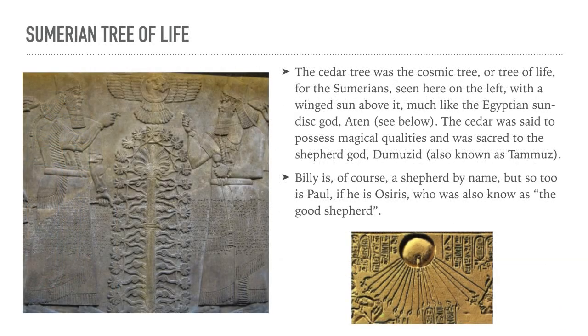The cedar tree was the cosmic tree, or tree of life, for the Sumerians — seen here on the left with a winged sun above it, much like the Egyptian sun-disk god Aten. The cedar was said to possess magical qualities and was sacred to the shepherd god, also known as Tammuz. Billy is, of course, a shepherd by name, but so too is Paul, if he is Osiris, who is also known as the Good Shepherd.